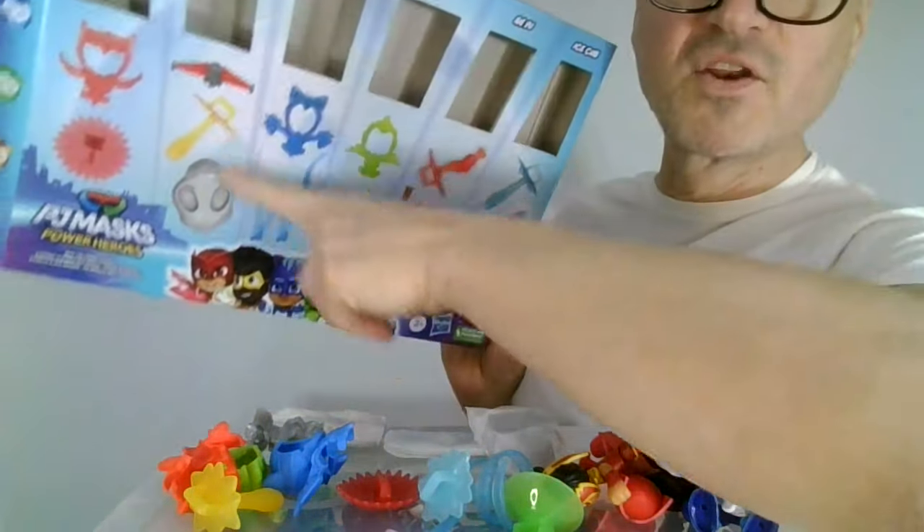Look at her — did I show you her yet? Octopus girl. I guess she's a sea creature. I'm not sure if she's good or bad. I don't watch the cartoon; I just collect the awesome figures.